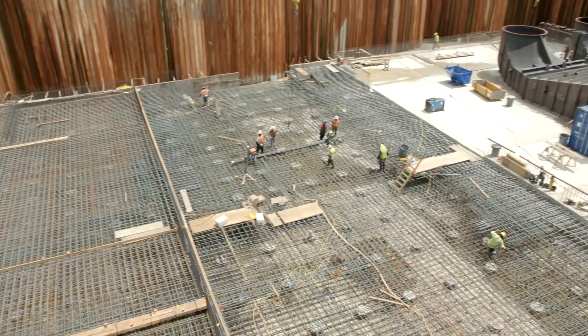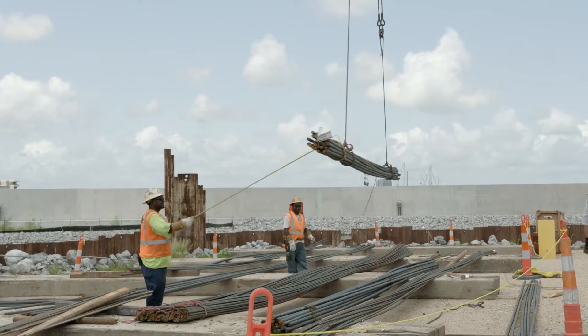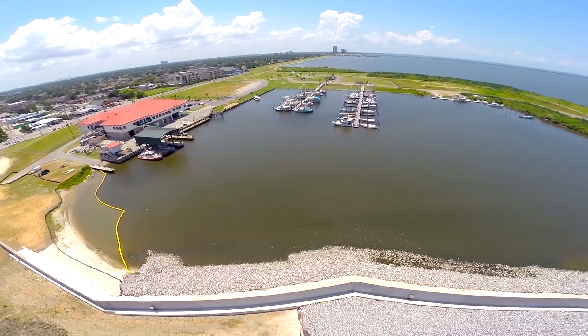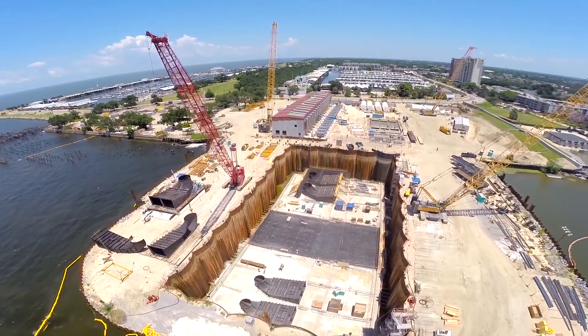The most rewarding part of the project is helping out the community. I went to Tulane University and lived in New Orleans for four years in the 90s and really got a connection to the community — the music, the food. New Orleans has a certain draw to it that really pulls you in, more than just professionally working on a project.